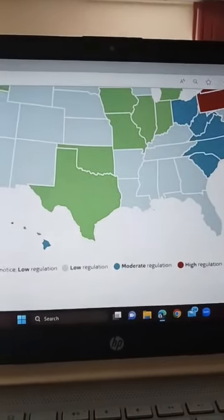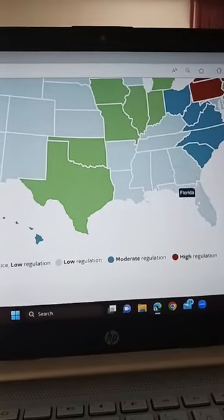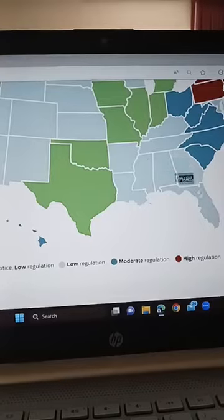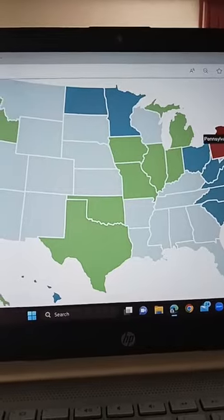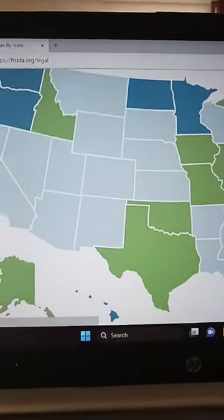Another thing to be mindful of: just because two states — say Georgia and Florida — are both low-regulation states, it doesn't mean that they have the same type of regulations. Just because they're both labeled low-regulation doesn't mean the rules are identical. I'll click on a high-regulation state so you can get an idea of what that looks like.